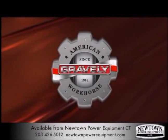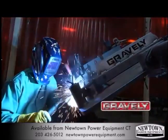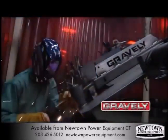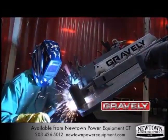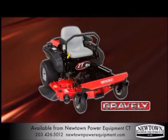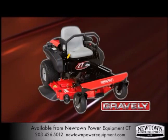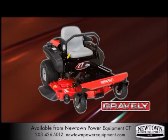Gravely has been an American workhorse since 1916. Made right here in the USA, Gravely has taken its expertise in commercial long-cutting equipment and engineered homeowner models like the ZTXL zero-turn mowers. You can be sure that the Gravely ZTXL mowers will stand the test of time and deliver the performance you expect year after year.